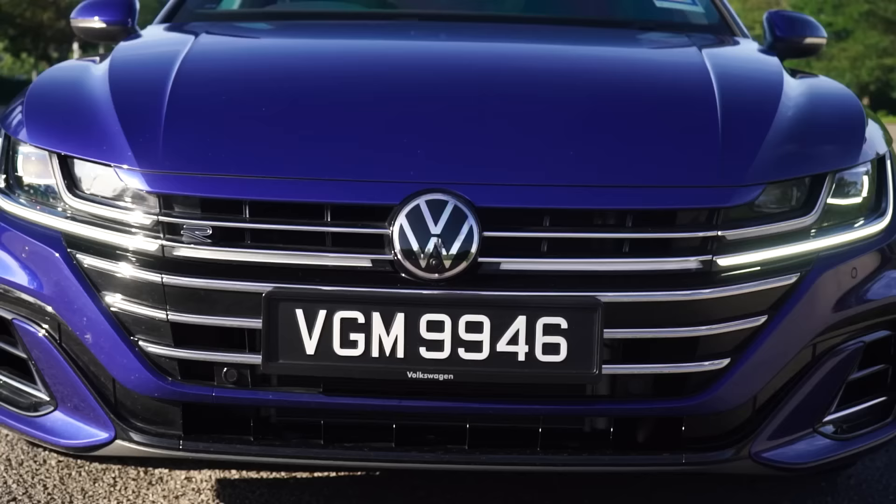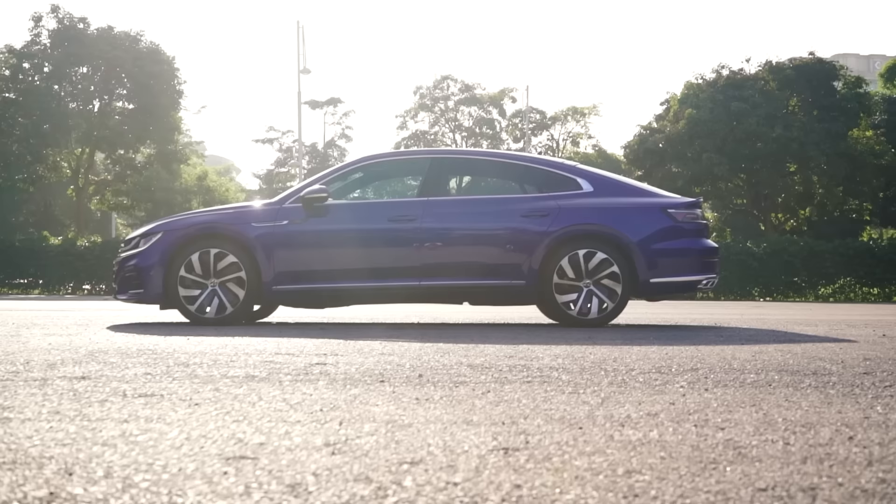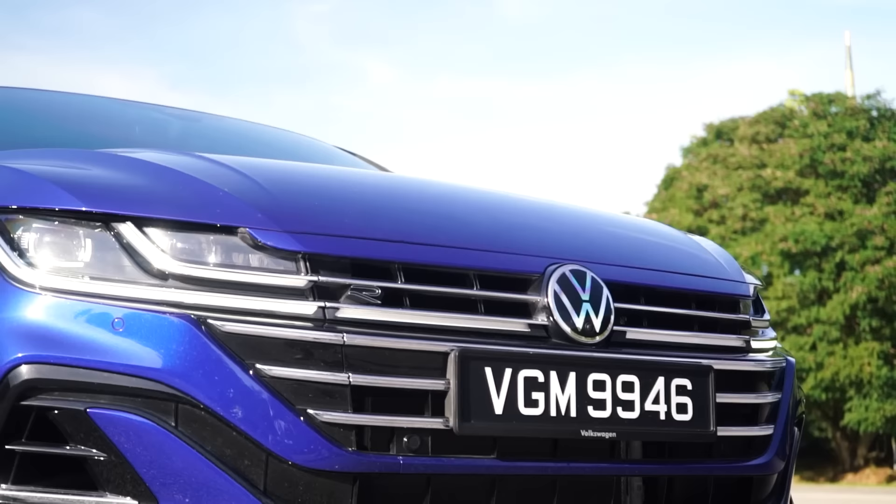The Arteon presented before you is the facelifted model and the sole R-line variant available in Malaysia. It's locally assembled in Pekan and carries a price tag of RM258,000 — a RM36,000 price jump compared to the pre-facelift Arteon R-line, which is quite substantial.